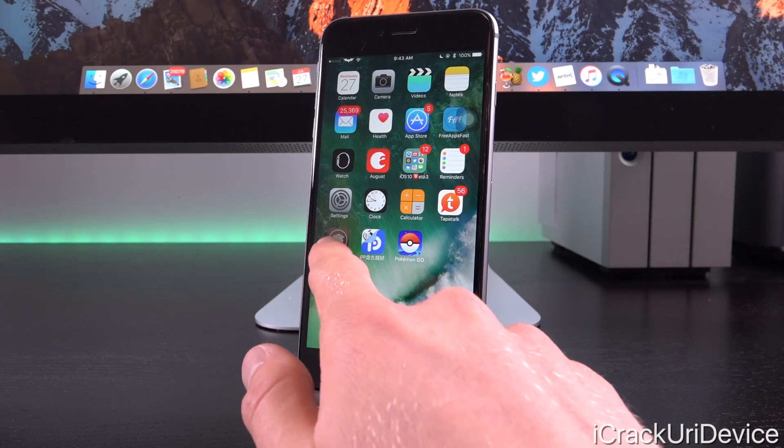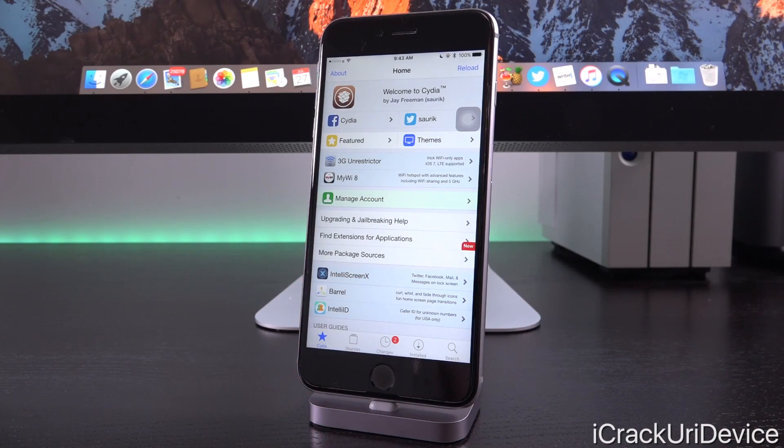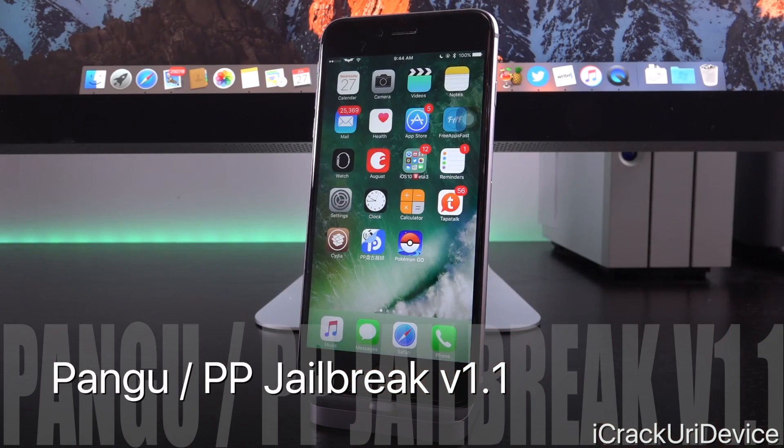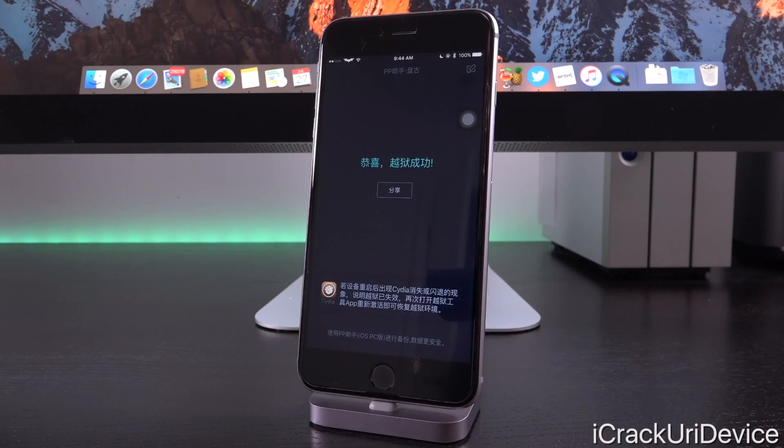Hey, what's up YouTube? It's IceEU and today we have something awesome to discuss in the realm of jailbreaking, specifically related to the iOS 9.3.3 jailbreak and the combination Pangu PP app. There is a brand new version, version 1.1, available for download.